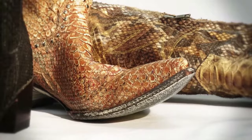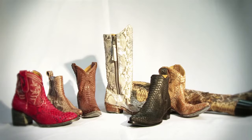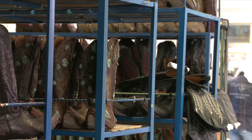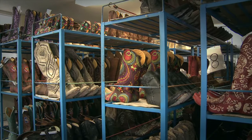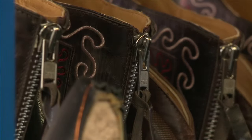Our brand stands out with styles that use the best exotic and leather skins available in the world. We are committed to quality and comfort. We afford our products the time to cure naturally, a vital step in our manufacturing process that ensures the fit and comfort Old Gringo has become known for.